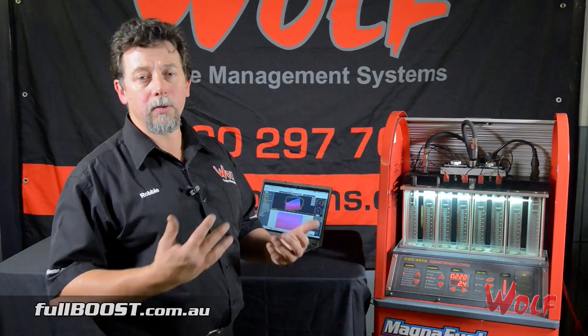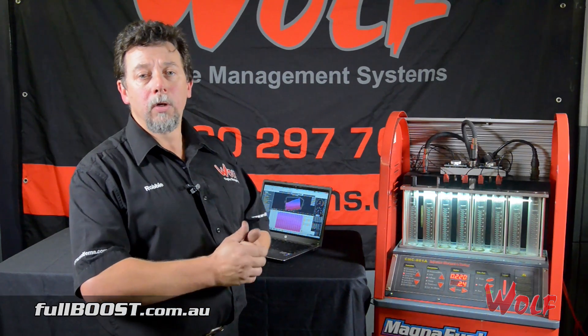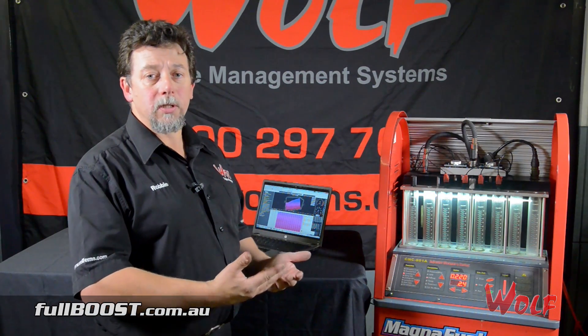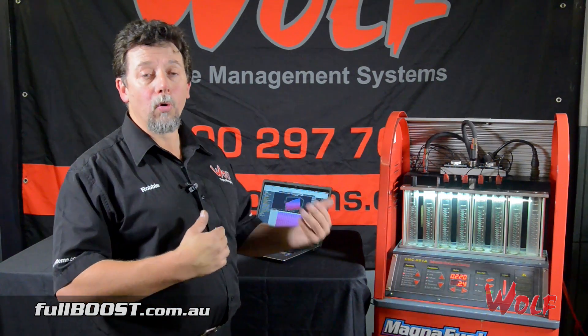What this pointed out to us was that the injectors were not able to flow at two milliseconds. Even though they're good injectors — they worked at wide open throttle, they worked at power settings — they just wouldn't work at that very low millisecond driving. The result was that we ended up putting in another set of injectors with a bigger CC rating, but with more control down low.